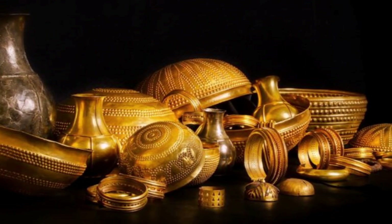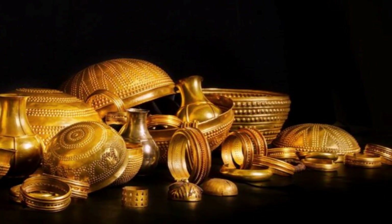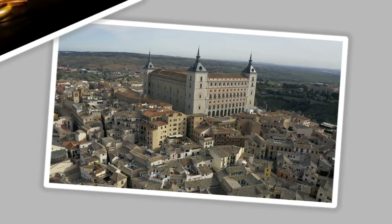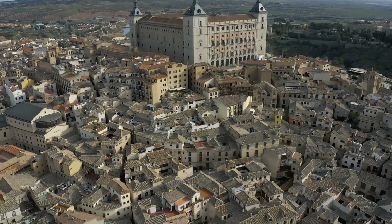These items appeared unremarkable next to the cache of gold with which they shared a place, but as researchers would later discover, these seemingly rusty, ferrous objects were not from this world. To truly appreciate the magnitude of this discovery, we need to start with the treasure itself.